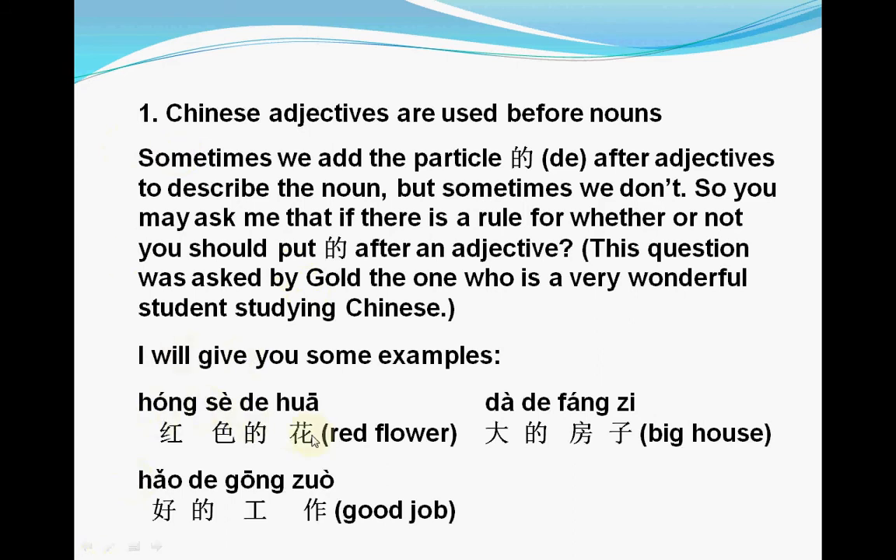For example, 红色的花 — 红色 means red, so red is an adjective and we add 的 after it. 大的房子 — 大 means big, big is the adjective and we add 的. 好的工作 — good job, 好 is the adjective, so we add 的 after this word.